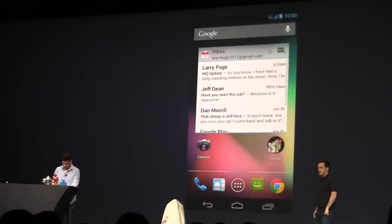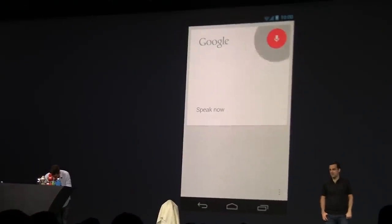Okay, I'll give it one more try. Show me pictures of pygmy marmosets.